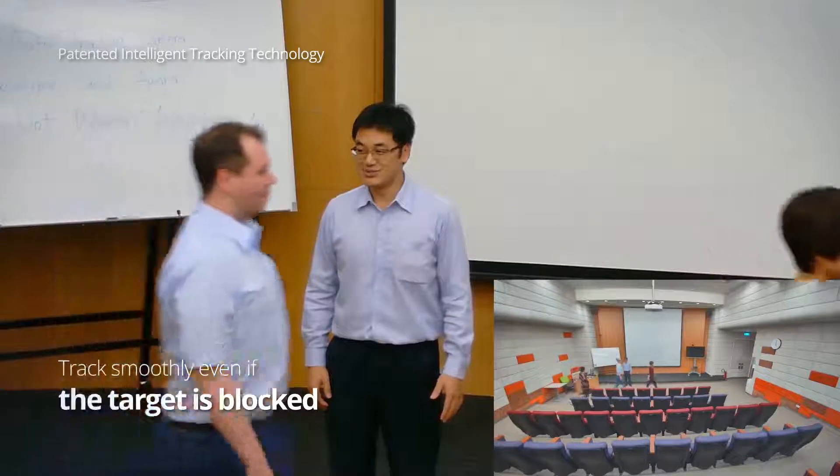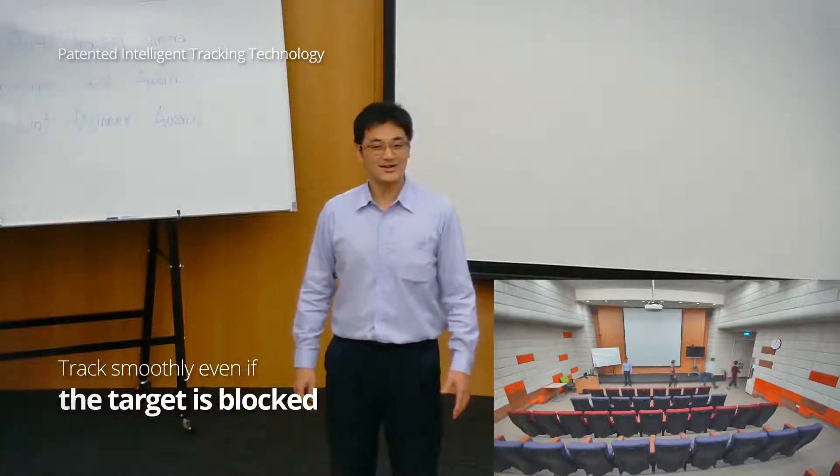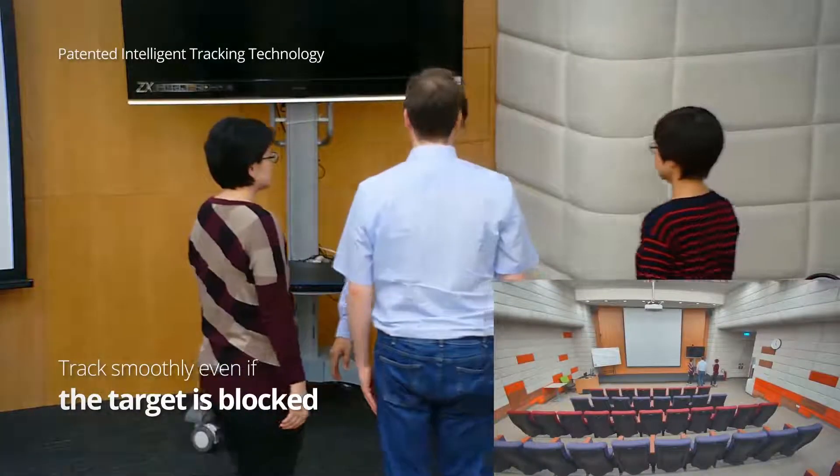Tracking remains totally unaffected even if another object passes in front of the person being tracked. Even if the person is blocked, tracking will remain flawless.